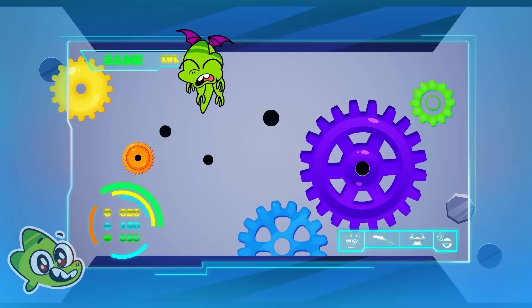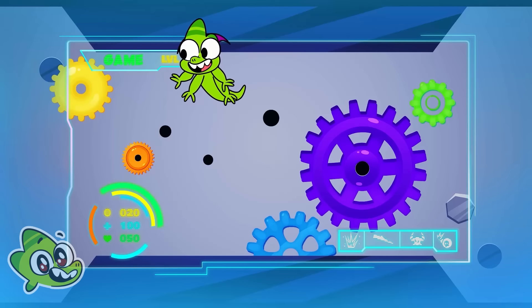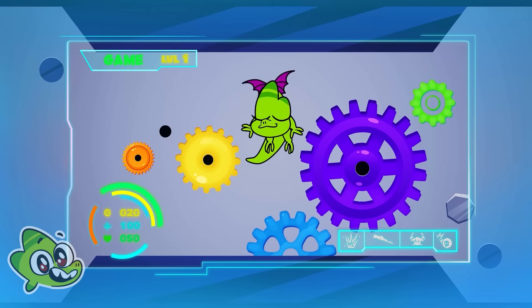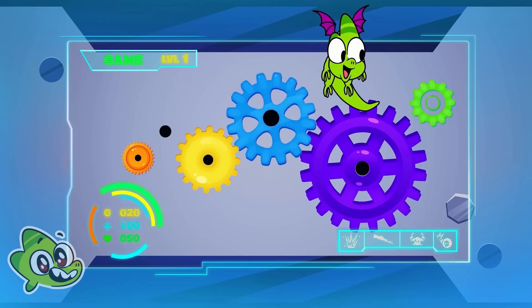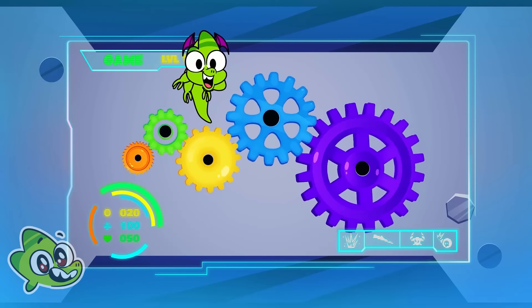Wrong, it's blue. Yellow like a bus. The blue one is smaller than purple, but bigger than yellow. This is the last one — green.